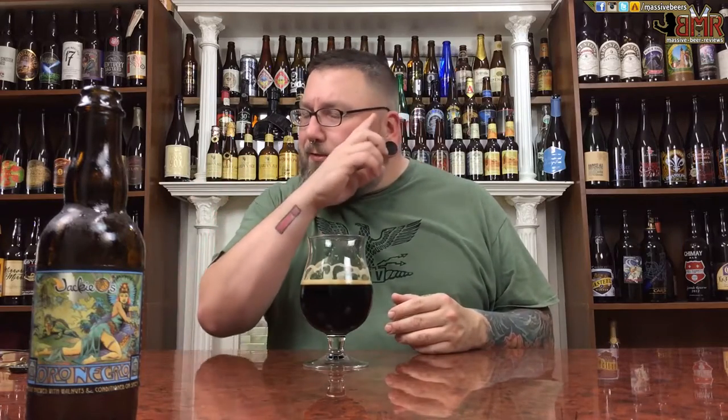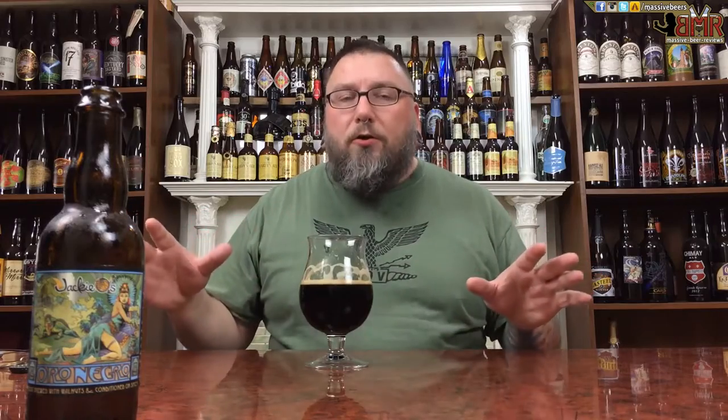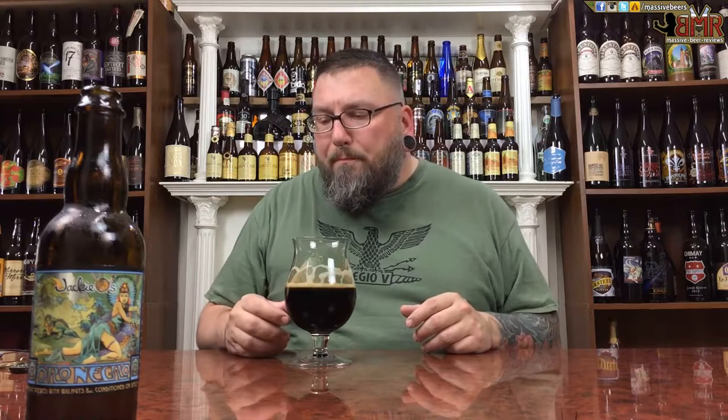Beautiful, creamy mouthfeel. Not the densest in the history of mankind, but nobody's going to call it thin. And there's this really nice chocolate — it's more like milk chocolate on the nose, but a little bit more darker and powdery in the mouth. Still not getting that nuttiness — the walnuts, I'm not sure if they've just been hidden by all those other big robust flavors. But what I am getting, a tiny bit of nuttiness, cinnamon, chocolate.